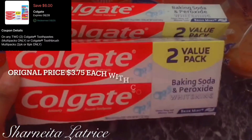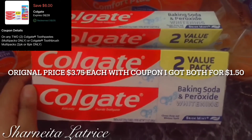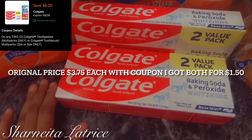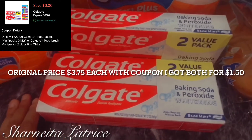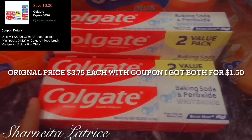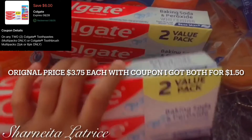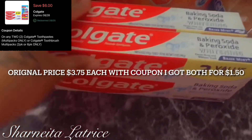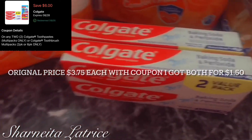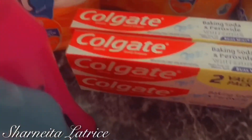Next, I got the multi-pack Colgate toothpaste. The coupon was save six dollars when you buy any two Colgate toothpastes or multi-pack toothbrushes. I decided to get the toothpaste — I got four tubes for basically a dollar. Originally they were $3.75 each, so that's a dope deal. I'm definitely going back. So far I only spent $4.50 with the toothpaste and the body wash.